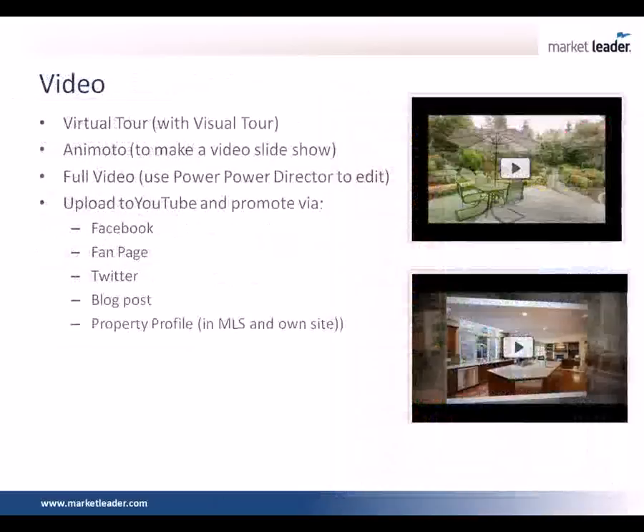That script will be in the post-class handout notes, so you'll have that available as well. Videos are also a really powerful part of your strategy. We use Visual Tour, Animoto to make slideshow video presentations, and we make full videos — like the home in Redmond, we actually made a full video of that one with beautiful music. We use PowerDirector to edit that. We're going to upload those videos to YouTube, then promote them via Facebook — personally on my own Facebook, kick it to our fan page, do some blog posts, put it out to Twitter, attach it to a property profile on the MLS, attach it to our property profile on our website. We just want to get that out there.